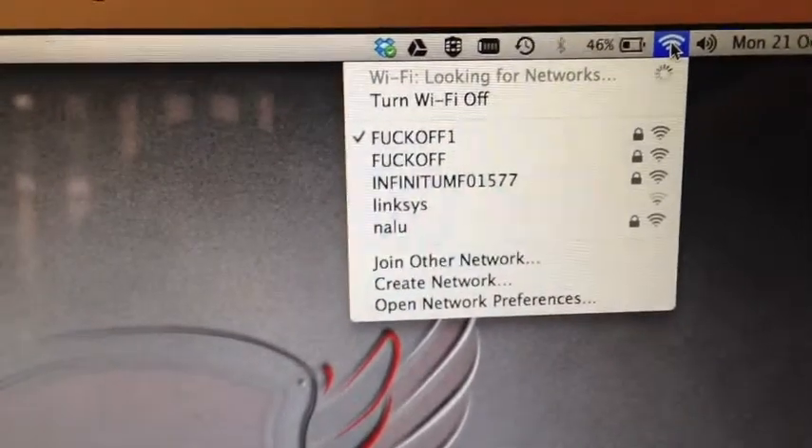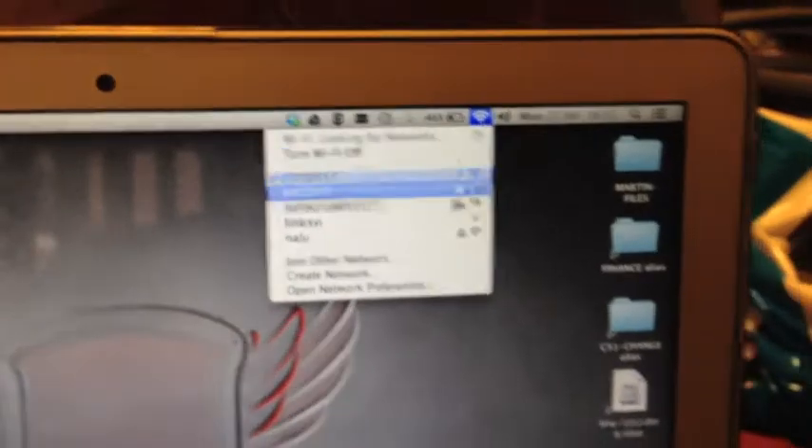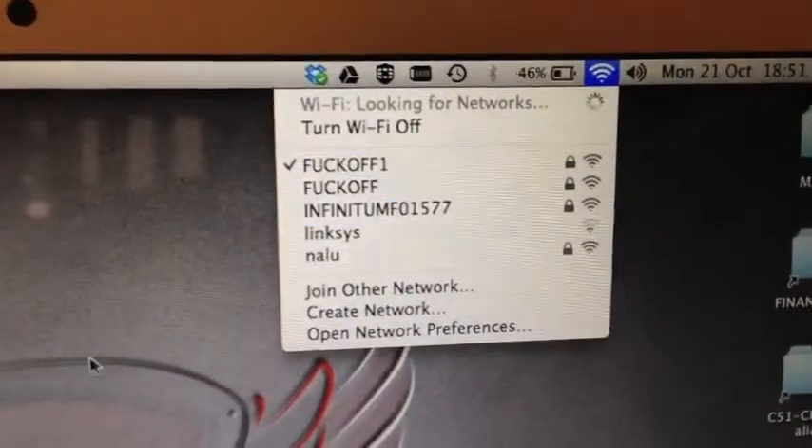I'm turning on the jammer now and what you will immediately see is that all wireless communication will break off. The wireless networks are still visible but if we now try to go to Google or open a browser, you will see it's failed already.